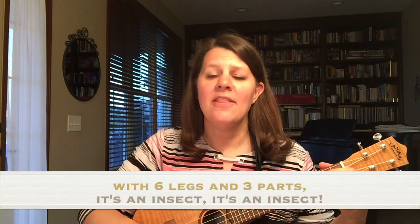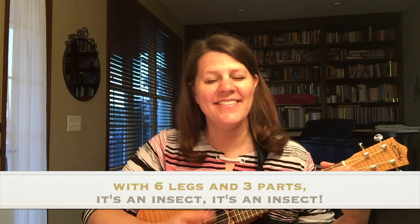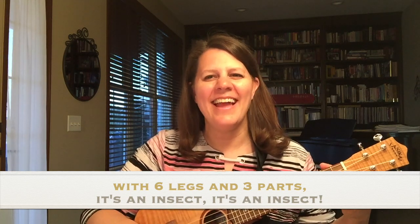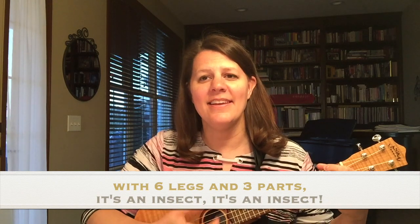With six legs and three parts, it's an insect, it's an insect. With six legs and three parts, it's an insect, it's an insect.